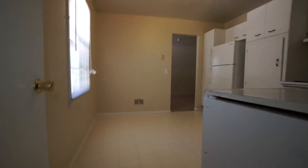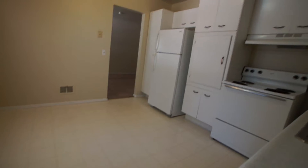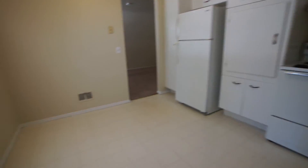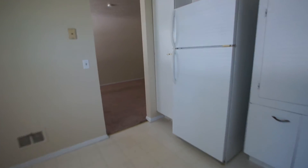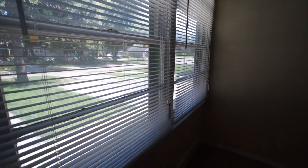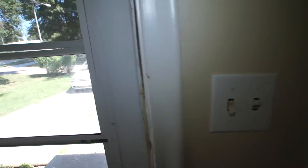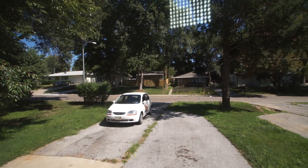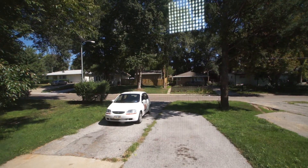On a price per square foot basis, this is an excellent value unit. It's got probably somewhere around 900 square feet or a little bit under on the main floor, and then the same amount of unfinished square footage in the basement. This unit is available for viewing — please call CPM, Certified Property Management, at 402-556-6363. Thanks for looking.